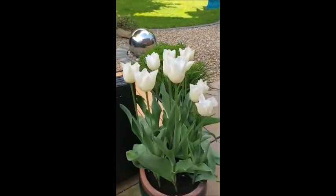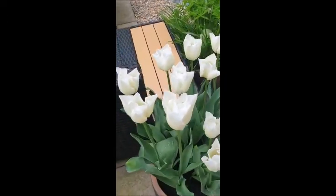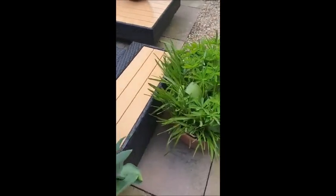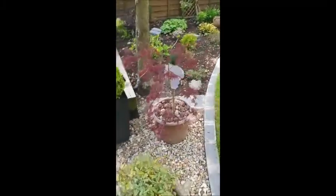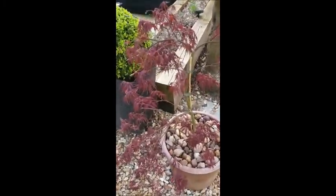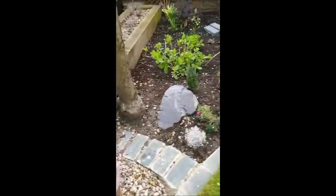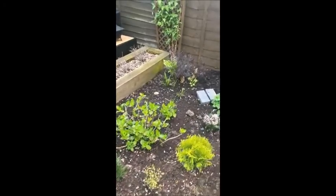Peony. No lilies yet. Look at these beautiful white tulips — aren't they gorgeous? The Acer has sprung back to life. Lots going on here.